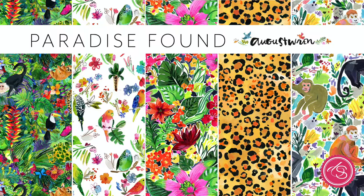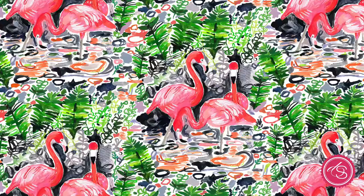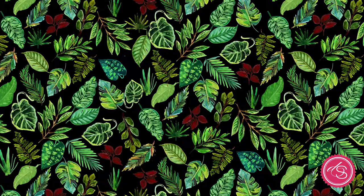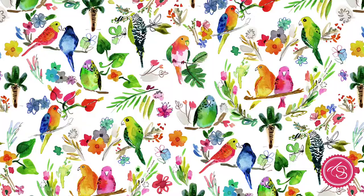The next collection is called Paradise Found, designed by August Wren. It was born from an original painting she created for a puzzle. She rounded out the collection with some gorgeous flamingos, beautiful butterflies, and tons of lush tropical foliage.